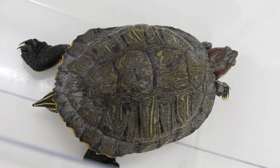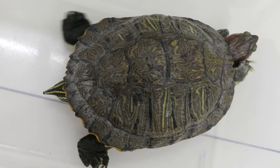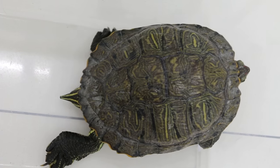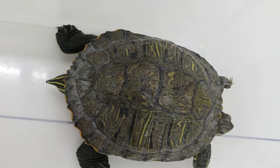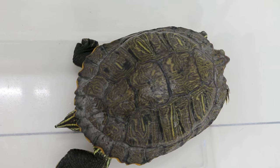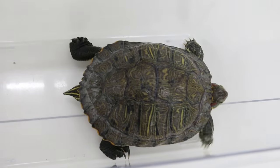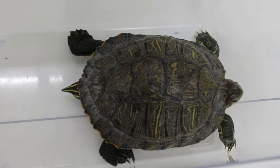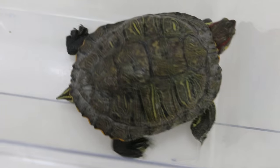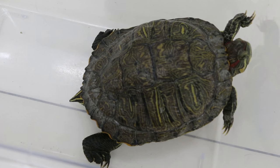It's a beautiful terrapin, but it had one egg stuck in the cloaca about two weeks ago. The egg was punctured, a string was put into the egg to take out the egg yolk, and then the egg shell was taken out. After one or two days the terrapin started to eat, so they sent it home. That was about two weeks ago.